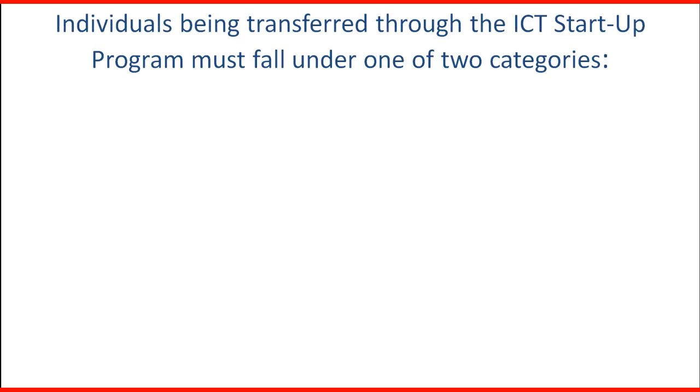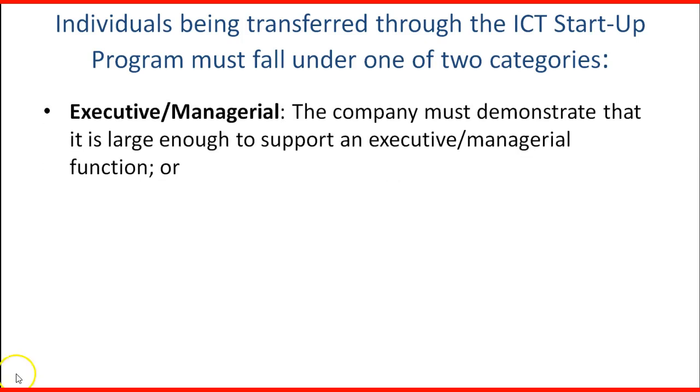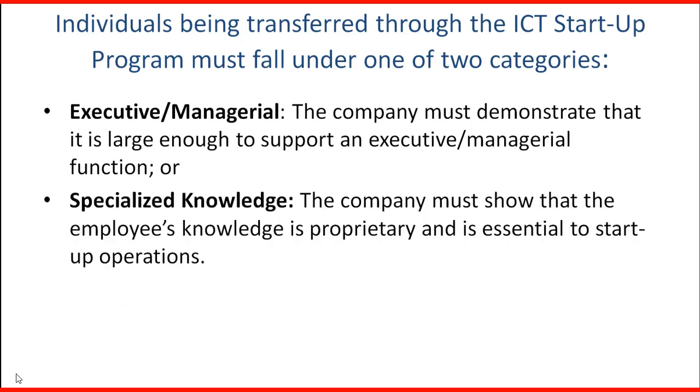Individuals being transferred through the ICT Startup program must fall under one of two categories. First, Executive or Managerial: the company must demonstrate that it is large enough to support an executive or managerial function. Second, Specialized Knowledge: the company must show that the employee's knowledge is proprietary and essential to start-up operations.